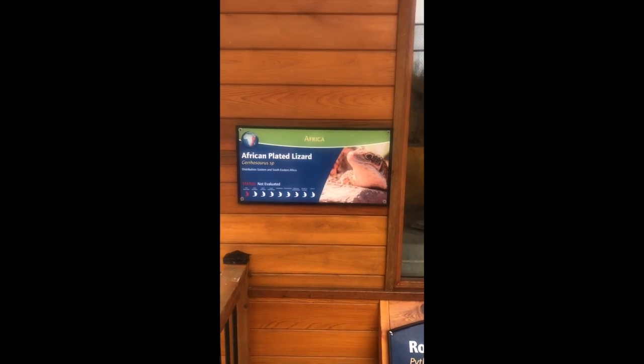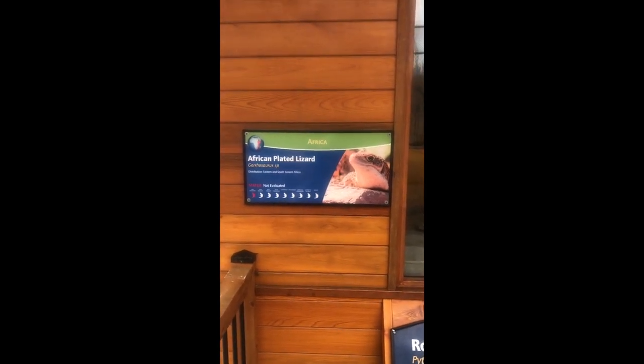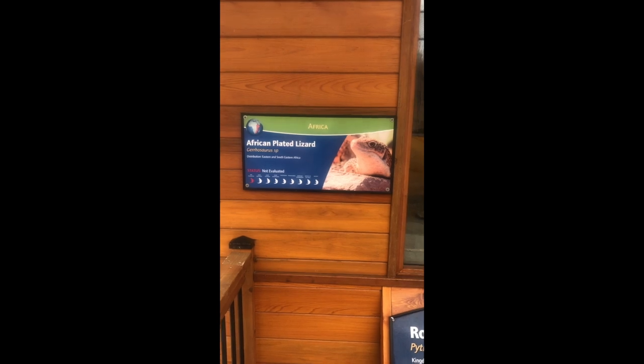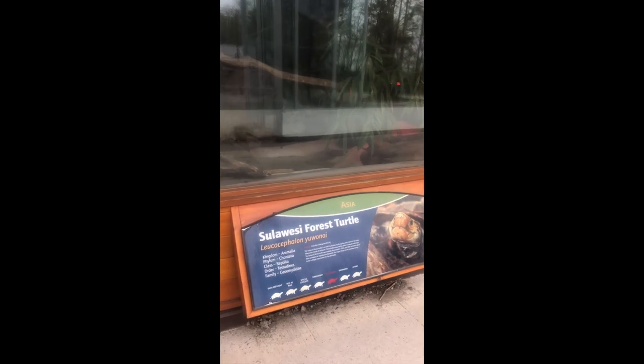Welcome to Riverview Park and Zoo. Today I'm going to take you on a little tour of the exhibits in the Education Center, including the African reptile exhibit which has our African plated lizards, our ball pythons, the West African dwarf crocodile exhibit which features our crocodiles, and the Sulawesi forest turtle exhibit.